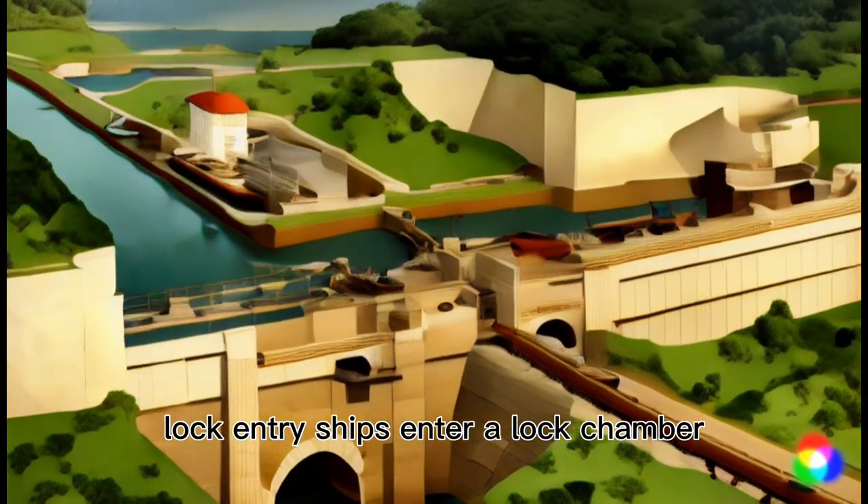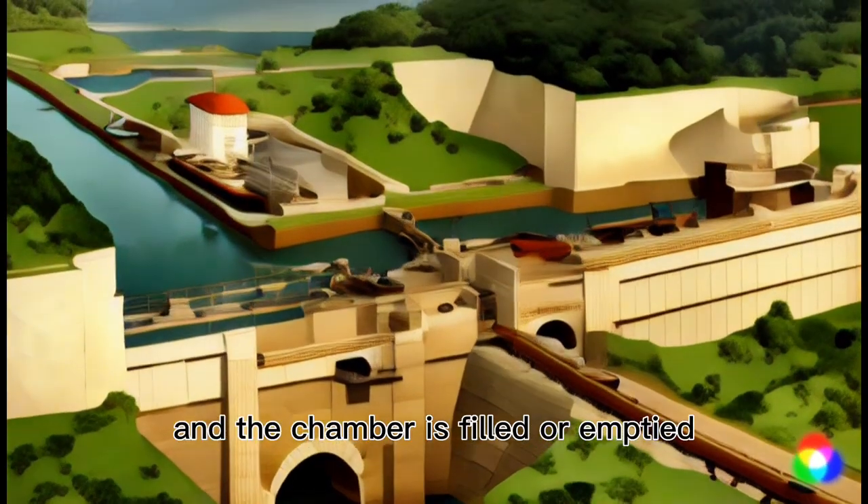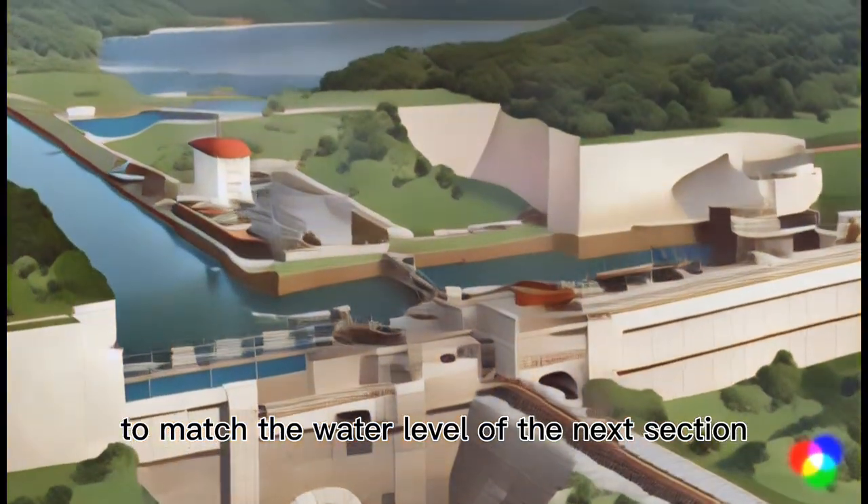Lock Entry: Ships enter a locked chamber, gates close, and the chamber is filled or emptied to match the water level of the next section.